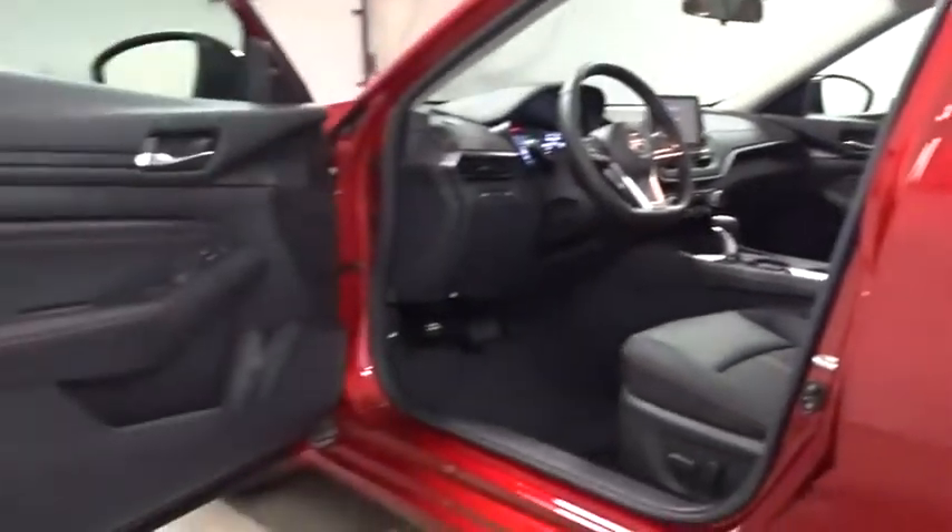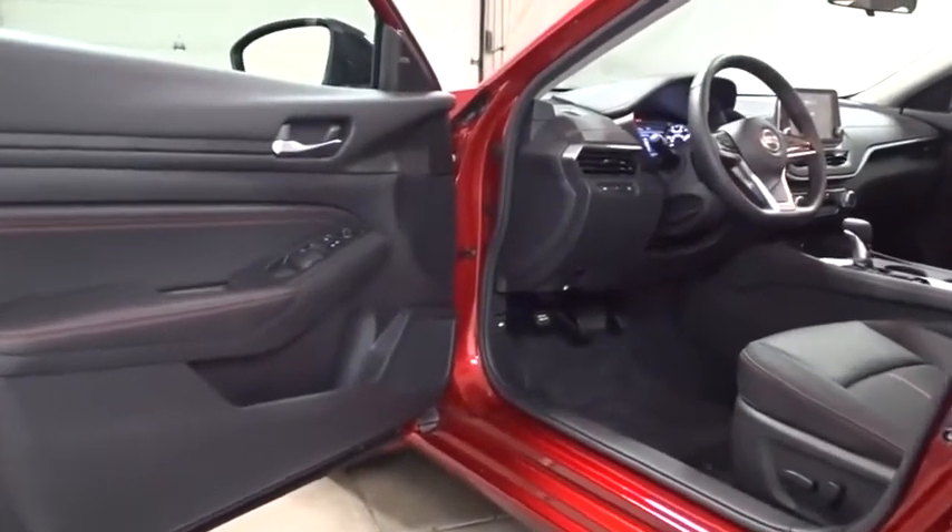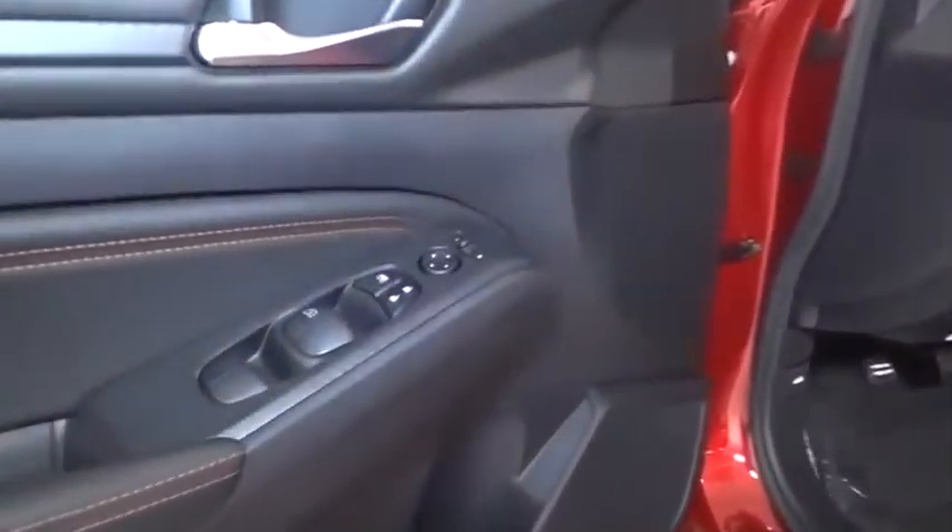Day and night rear view mirror, outside temperature gauge, tachometer, engine immobilizer, body color door handles, four-piece floor mat set, power rear window sunshade.